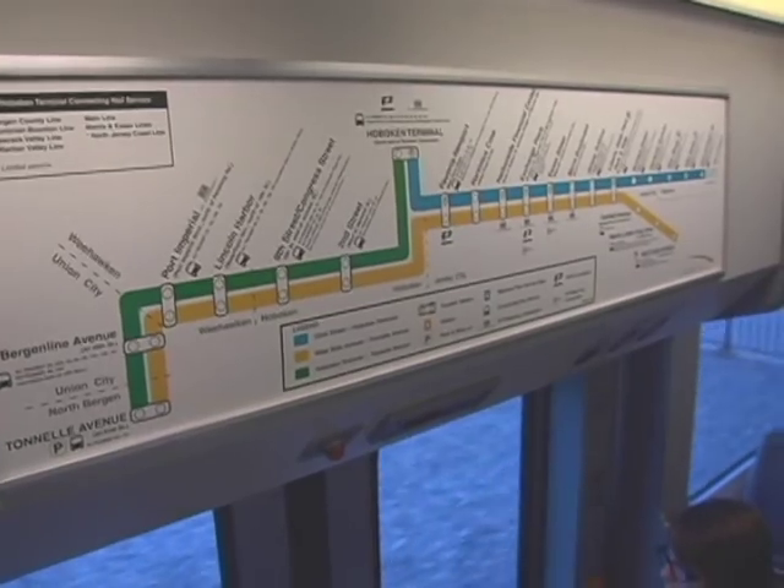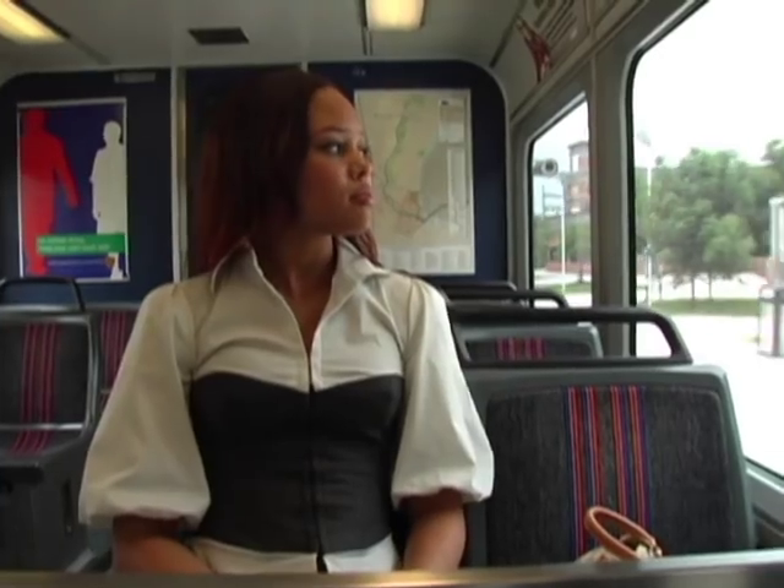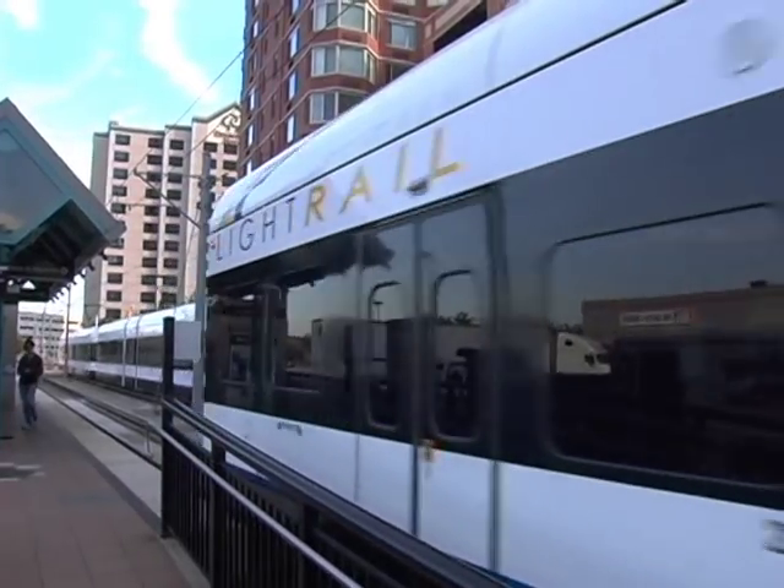The simple-to-follow map above the doors makes it easy to find the station you want. Lauren can take it easy and think of the money she saved by taking the light rail instead of driving.